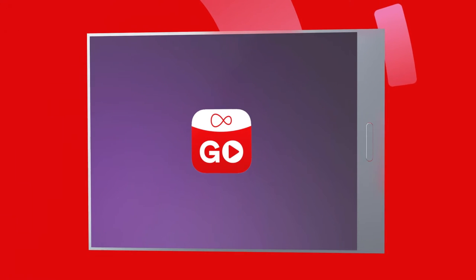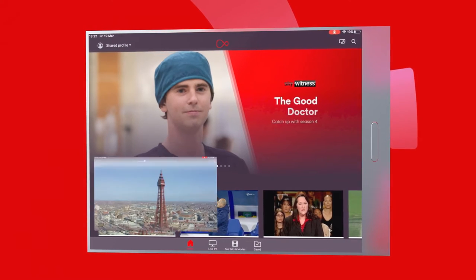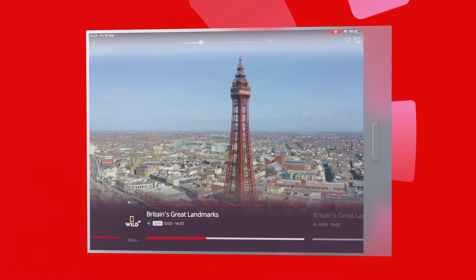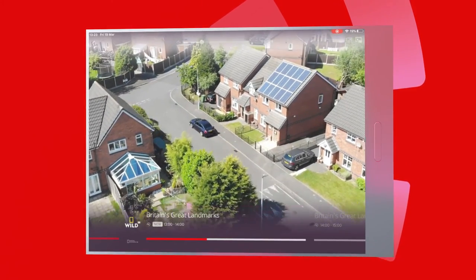Our free Virgin TV Go app with live streaming and downloads means you can watch over 100 live TV channels whenever you want, anywhere in the UK — including at home of course.